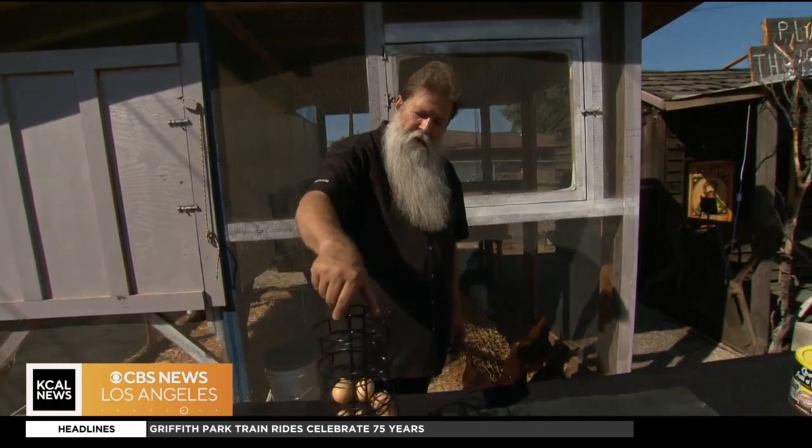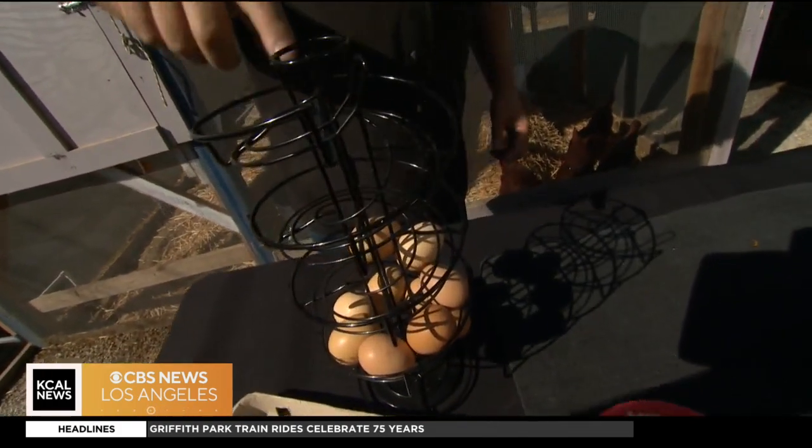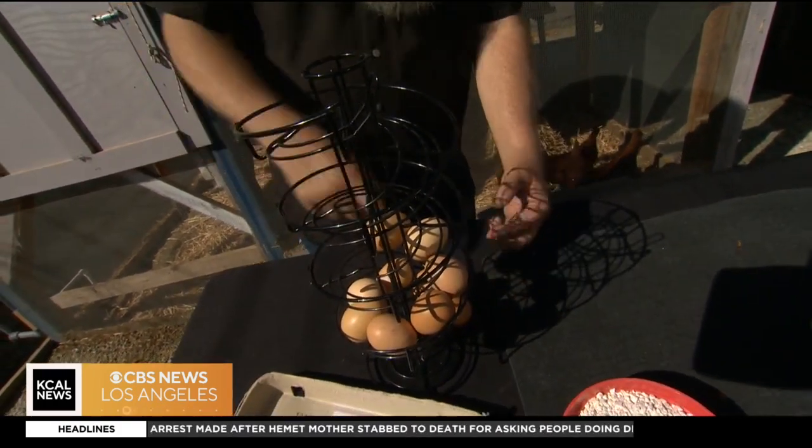We have this fun little spinning device here — we put the eggs in here and they just pull out and go right down.